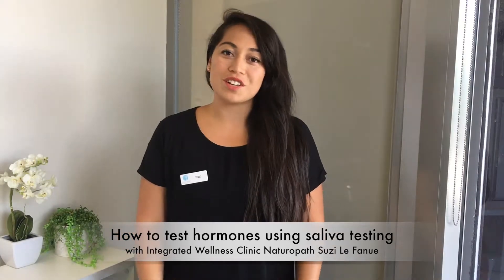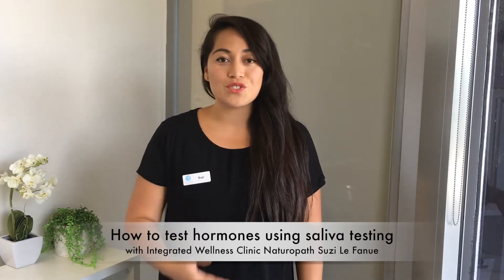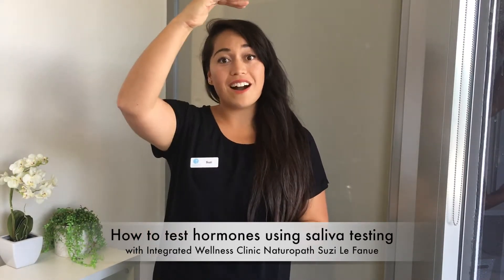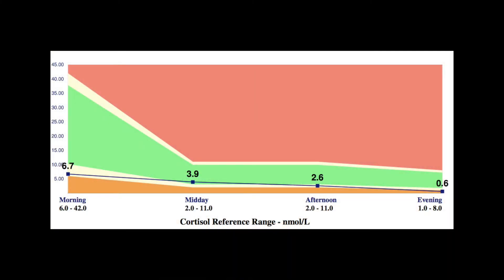Another benefit of getting your hormones checked through saliva is that you're not limited to one time of day — you're able to check it at different intervals. This is particularly beneficial when checking adrenal function, which has a lot to do with stress and energy, because those hormones change hugely over the day. In the morning, the cortisol hormone will be really high, and then as the day goes on it slowly drops down. By collecting cortisol samples at four different times of day, we're able to see where your energy or stress levels are peaking and where they're dropping.